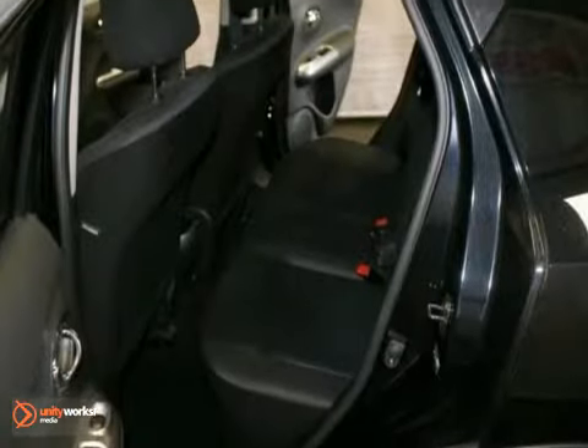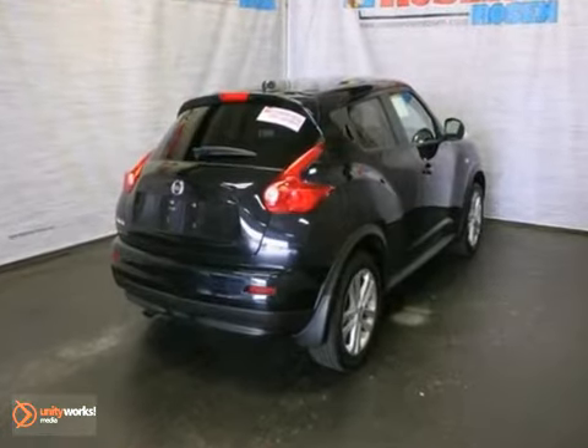Add to that keyless entry and start, a navigation system, and a warranty, and you have an attractive Nissan looking for a new home.